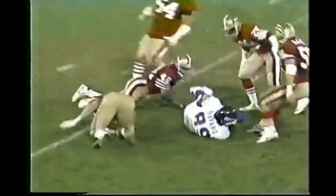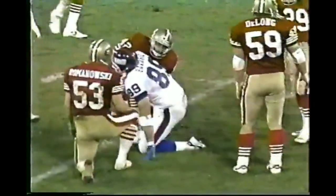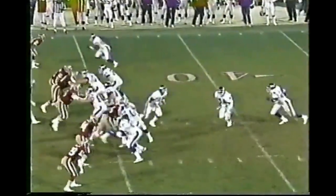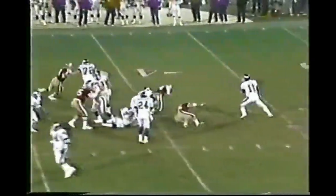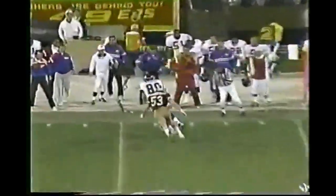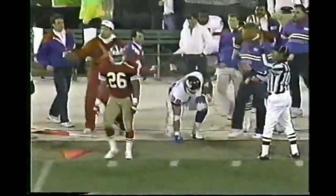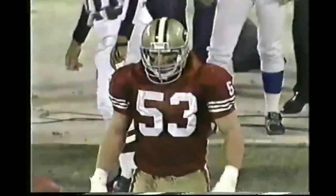Sims over the middle to Bovaro — he takes another pop but holds on at the 44-yard line, Romanowski and Ronnie Lott in on the tackle. On second and nine, Sims buys some time, throws to Bovaro, who makes the catch swinging out of bounds at the 49er 49. Romanowski gets credit for the tackle, and that's going to set up a key third and three with 12:44 to go.